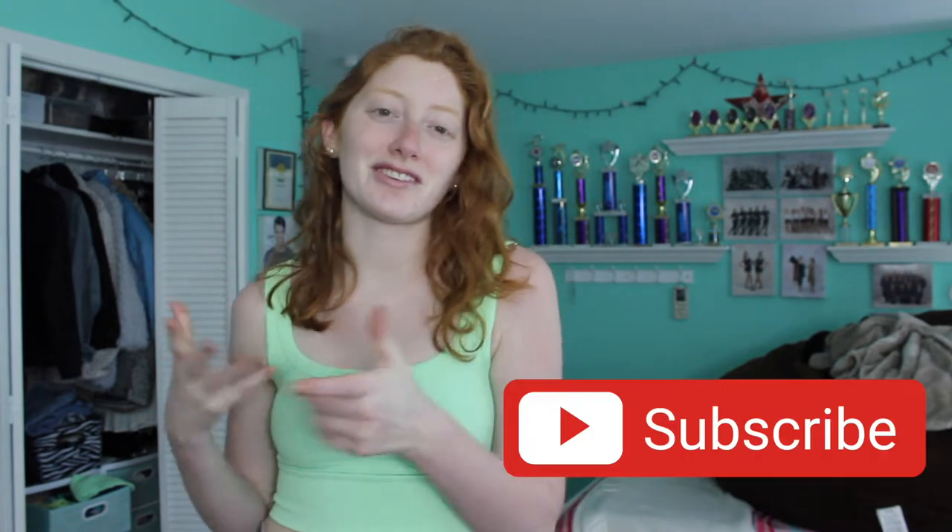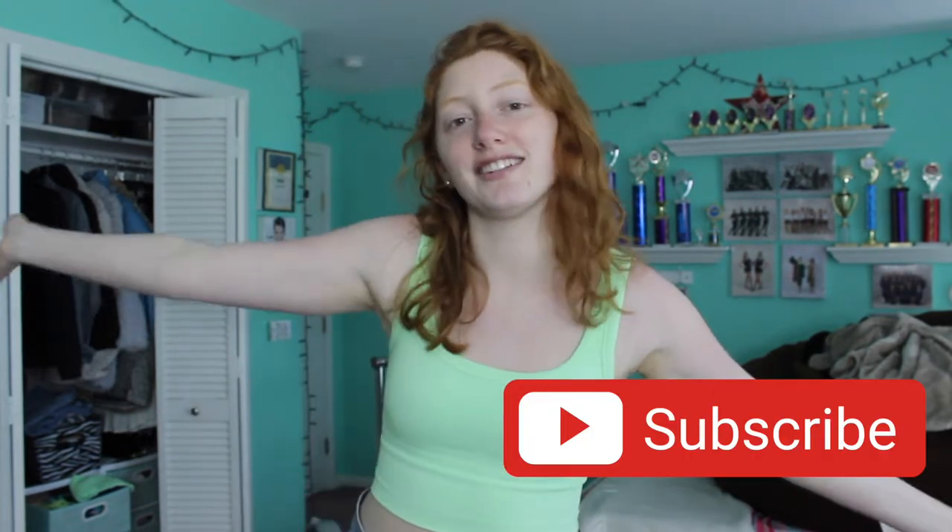Hi guys, welcome back to my channel. My name is Steph if you're new here. Be sure to subscribe if you're new — it's a super fun time here and I want you guys to be a part of it. I just hit 7,000 subscribers, which is freaking crazy, but I love having each and every one of you here, so thank you so much for being here.